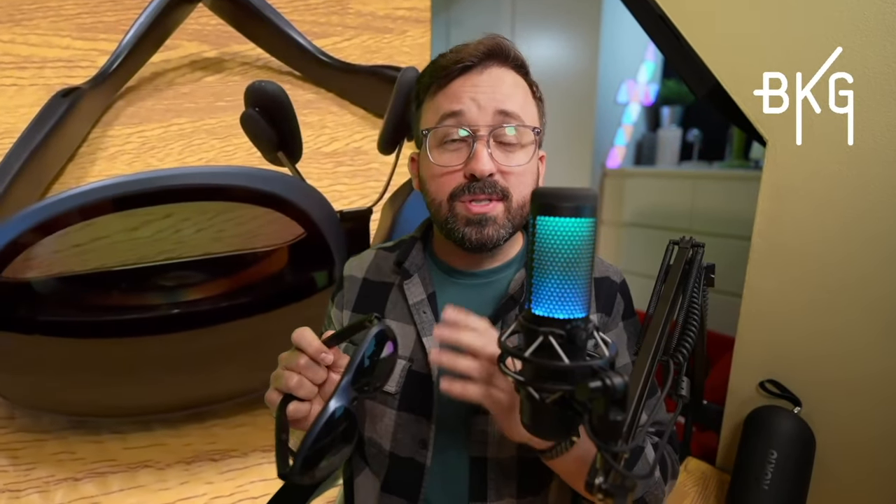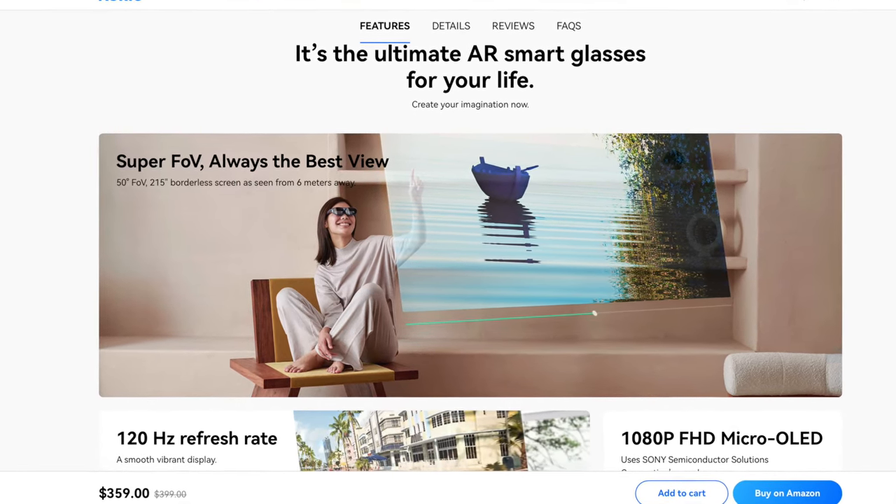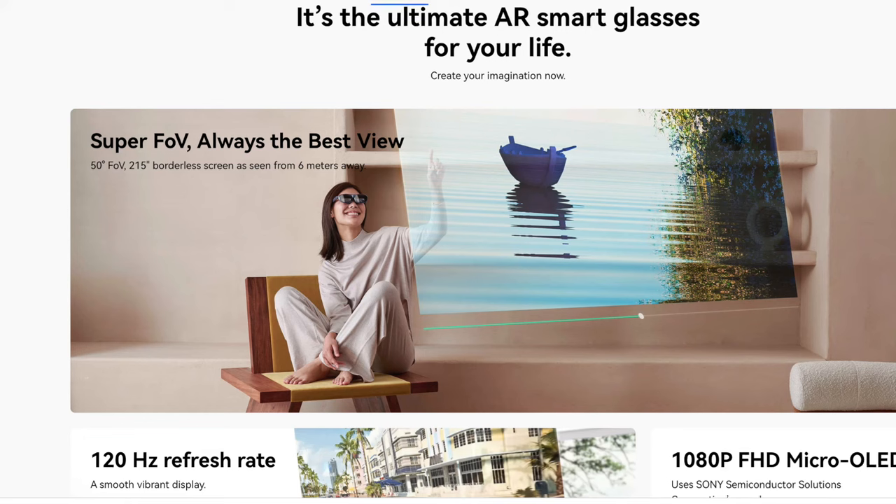The Max AR Glasses are the latest from the Rocket lineup. They boast, taken directly from their website, a 50-degree FOV, or field of view, and a 215-inch borderless screen as seen from 6 meters away. According to Wikipedia, the human eye has a horizontal field of view of about 210 degrees when looking straight forward — your periphery vision. So 50 degrees would be narrowing that to about right here, which is essentially the same as what you would see looking at a computer screen at your desk or a big screen TV from your couch.